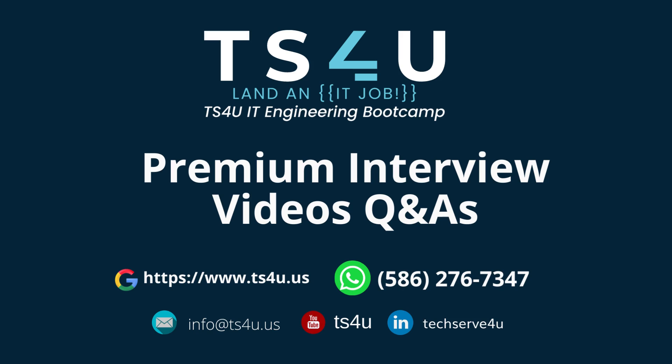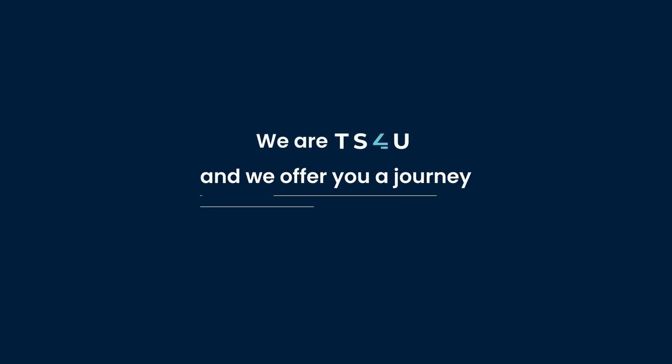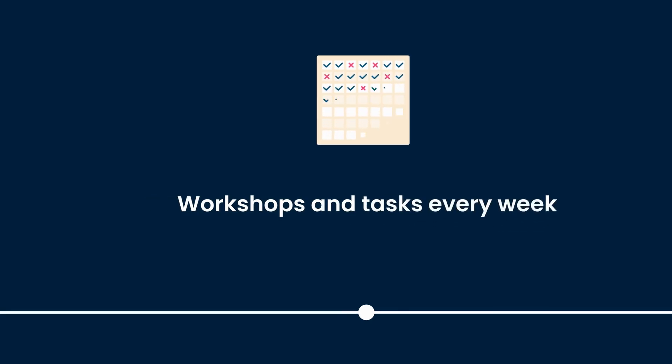This video is brought to you by TS4U IT Engineering Boot Camp. Are you looking for an IT boot camp? In your journey with TS4U, you will get workshops and tasks every week.